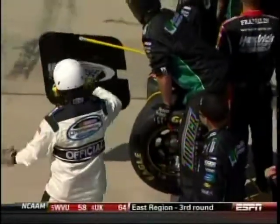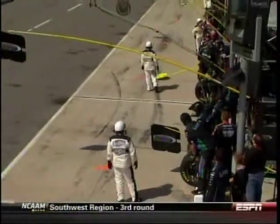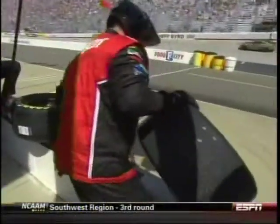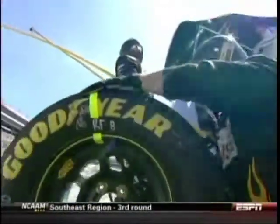The pace car comes out and picks up our race leader, Ricky Stenhouse Jr. He has led every lap. Now NASCAR is going to require everybody to change at least right side tires on this pit stop. We don't have to change the lefts. We will see some four-tire changes, but NASCAR is requiring everybody to change right sides.